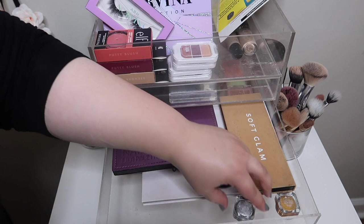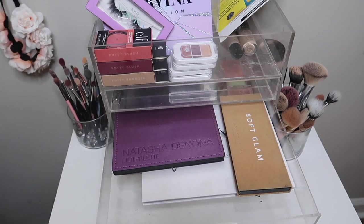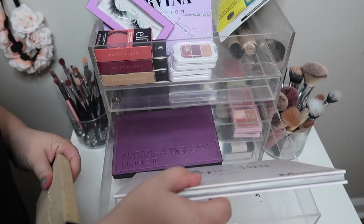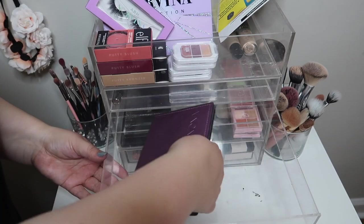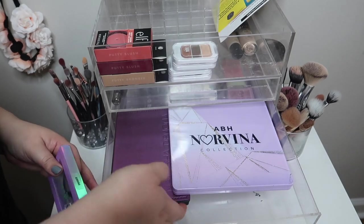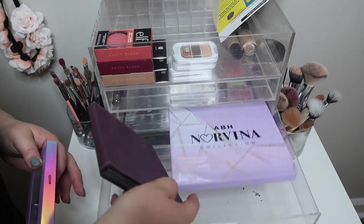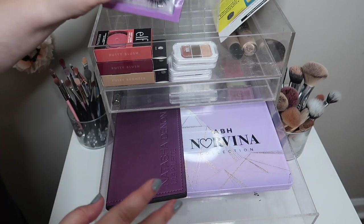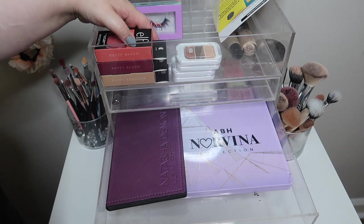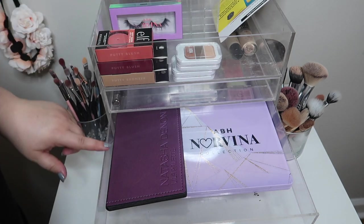For drawer number two I'm going to move everything out except for my Pan That palette. Taking out the brow products, these cream shadows, the Soft Glam palette, and the Jacqueline Hill and Morphe palette. The Pan That palette stays — we'll leave the lashes for another one.